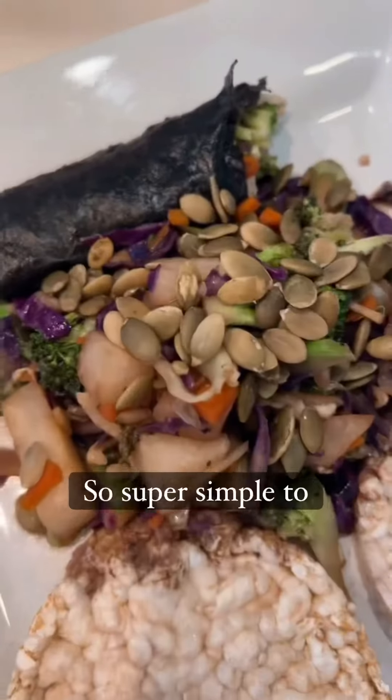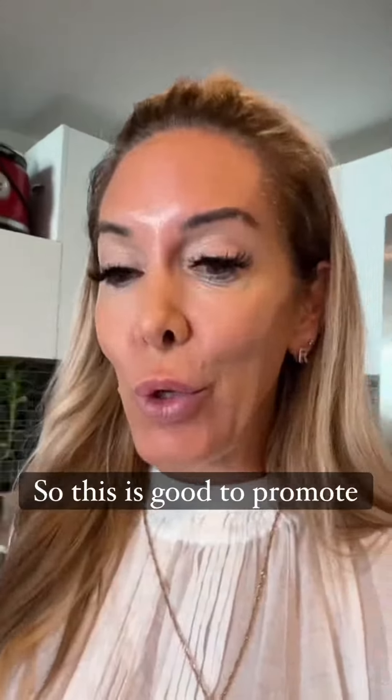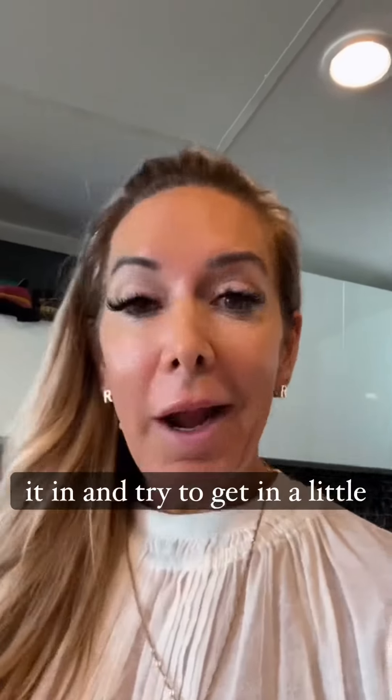The cool thing about nori is that it's actually loaded with iodine, which is so good to promote healthy thyroid function. It's a really good way to get it in, so try to incorporate a little bit of this every single day.